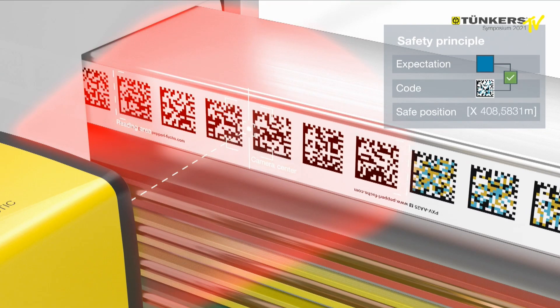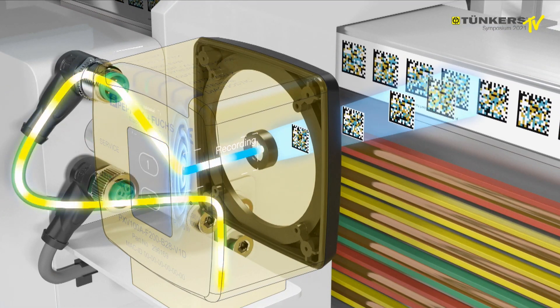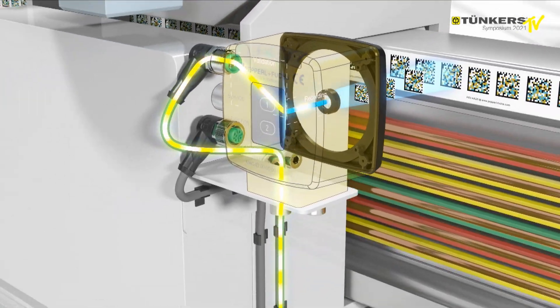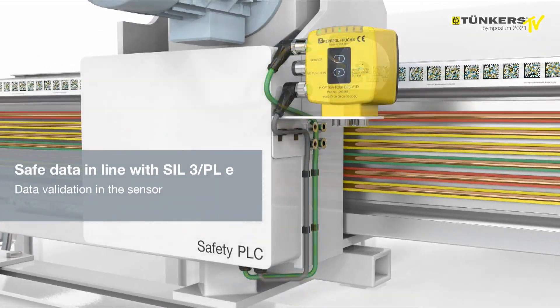Safety is tested directly in the sensor. The SafeX position is transferred to the safety PLC. The data can then be processed in the PLC without additional plausibility checks. This allows the system to achieve a SIL 3 PLE rating with just one sensor.